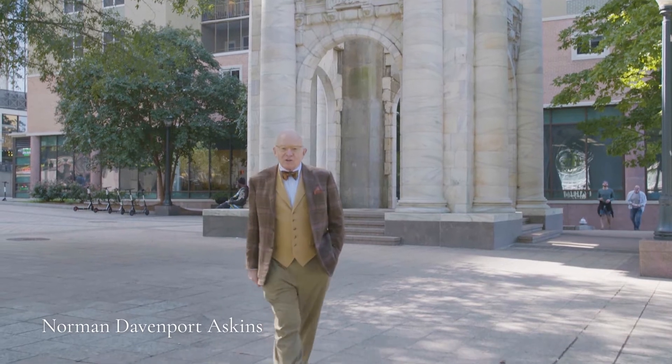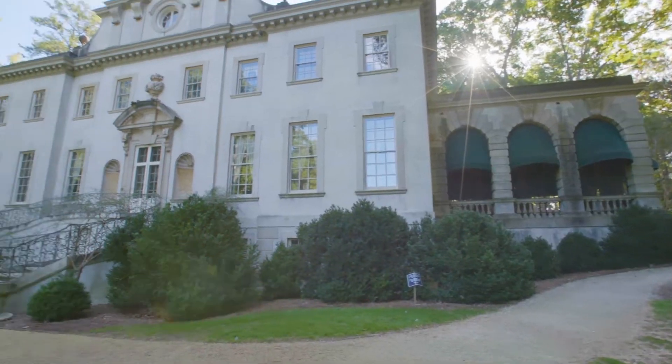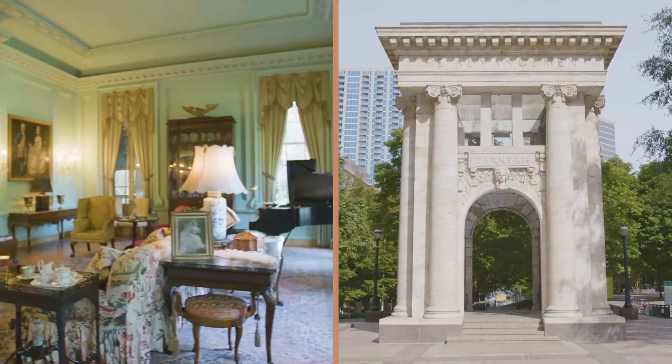I'm Norman Askins. I'm an architect and architectural historian based here in Atlanta. I wanted to welcome you to the ICAA Classical City Guide.